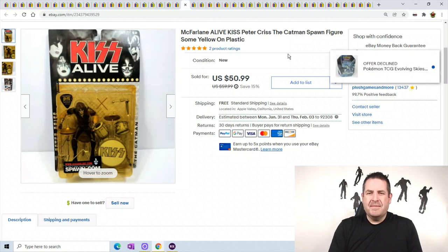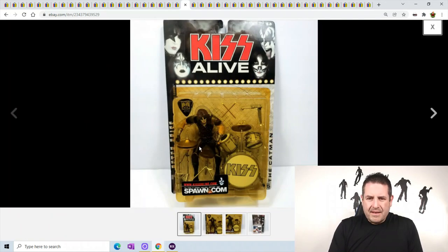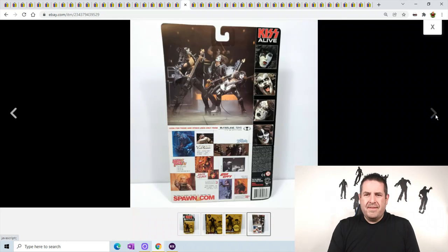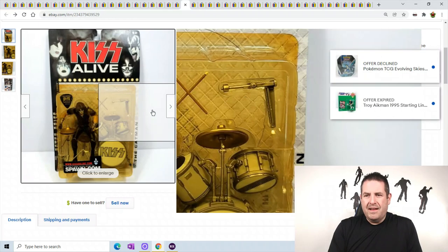Another Kiss item - this is Catman. It had a little bit of yellowing on the package and I made sure to note that upfront. But someone from Germany actually bought this and paid over $80. It cost me $10.49 to ship through Pirate Ship and I kept around $70. Super sweet sale on this one.